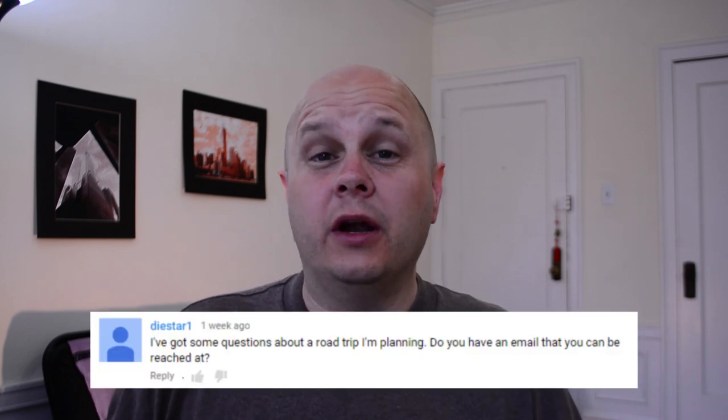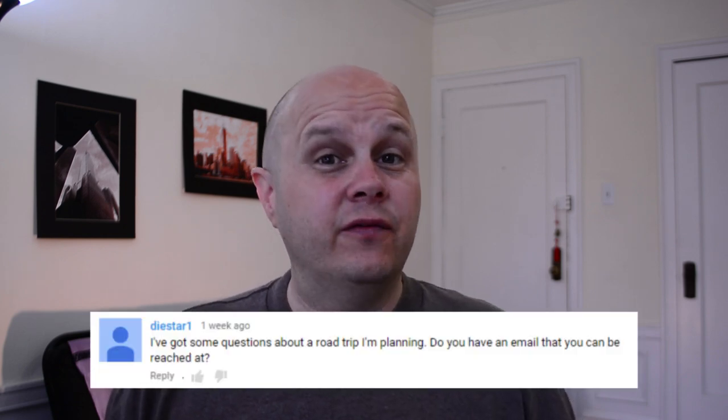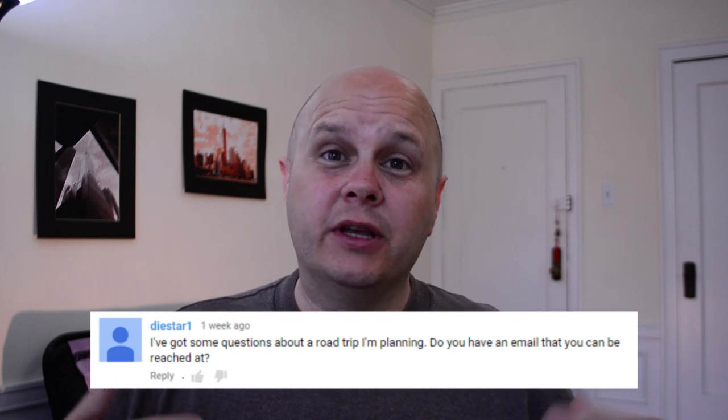Hey Road Trippers, in this video I'm going to tell you 9 things you need to know before you go rent a car for a road trip. I'd like to thank Dynestar1 for giving me the idea of making this video. Hang on to the end of the video — I'm going to give you some extra tips about taking road trips.